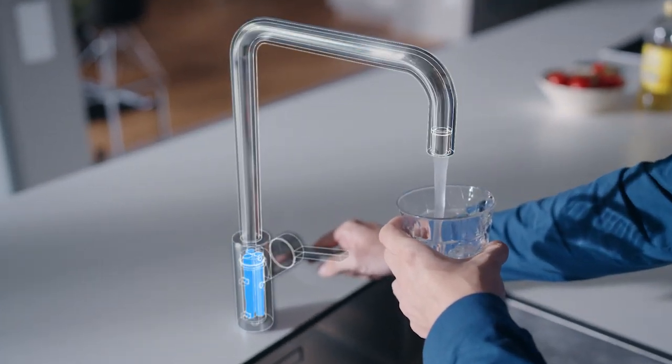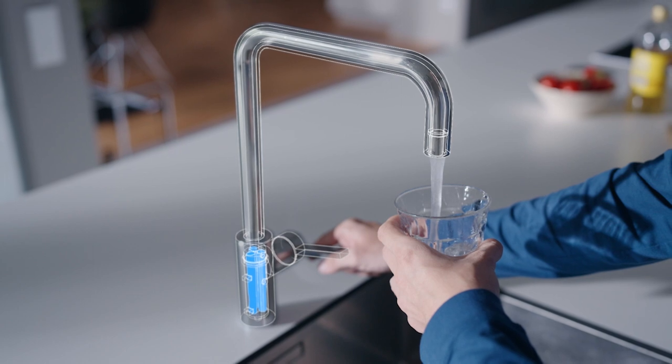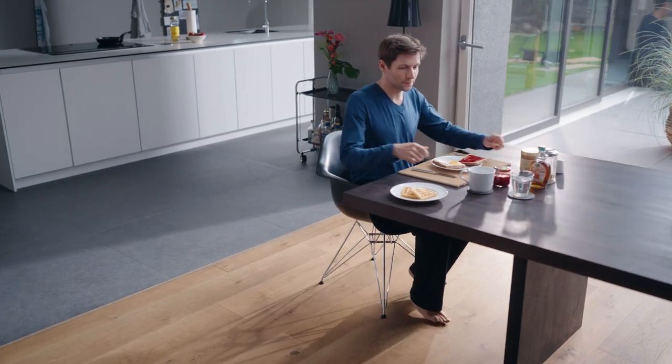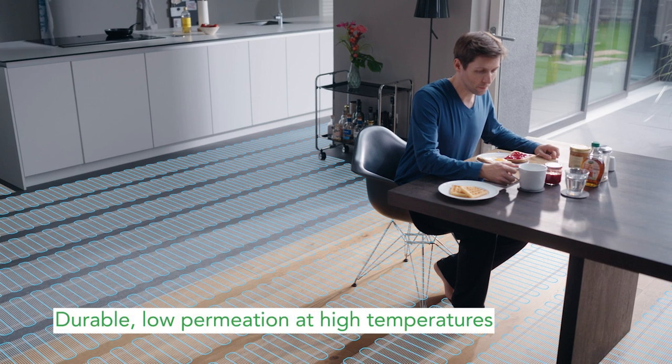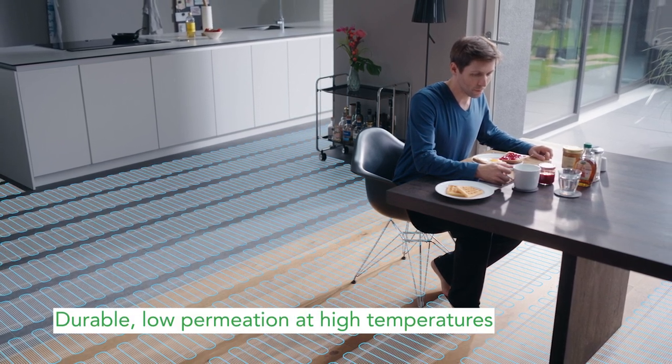Fluoropolymers are used as membranes in water filtration systems, both at home and at facilities providing clean drinking water. Electrical floor heating components are insulated by fluoropolymers because they can safely withstand the high temperatures when the system is in heating mode.